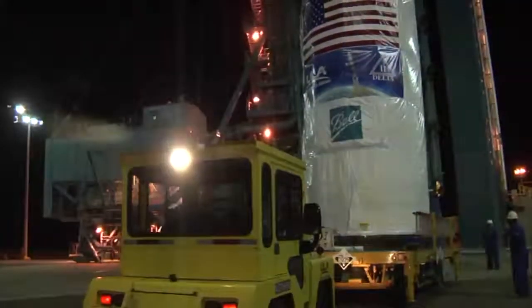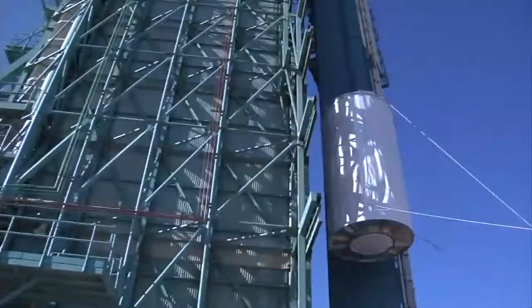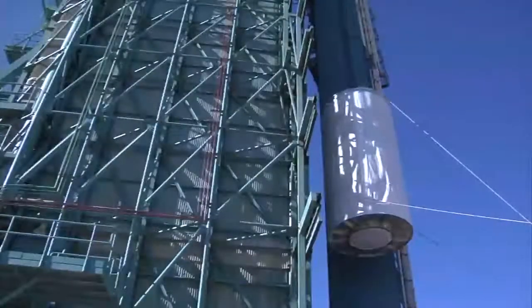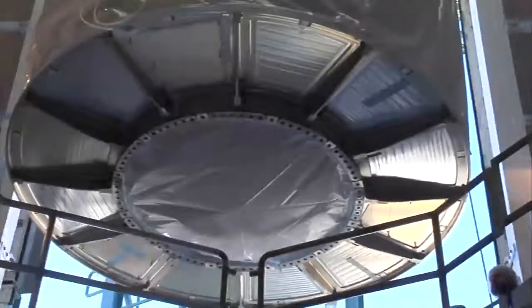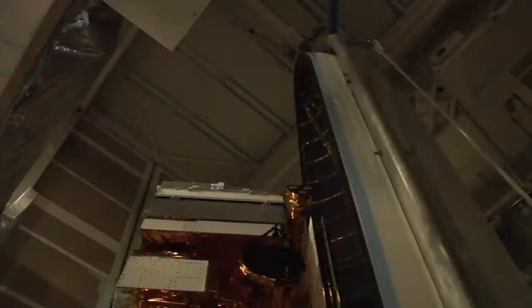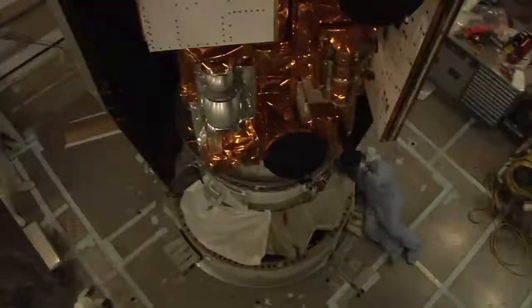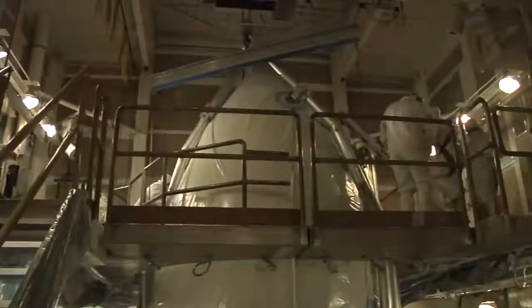This is our spacecraft being transported to the pad on the morning of October 13th. We had been fighting some wind issues this week, so we transported very early that morning, but we had to wait at the bottom of the tower for the winds to subside to an acceptable level. What you see now is the spacecraft inside the transport canister being lowered down onto the Delta II second stage. Here's a beautiful shot of the NPP spacecraft. We're going to move the protective fairing and encapsulate the spacecraft, and this fairing will remain on in this configuration until about five minutes into the launch when it's jettisoned.